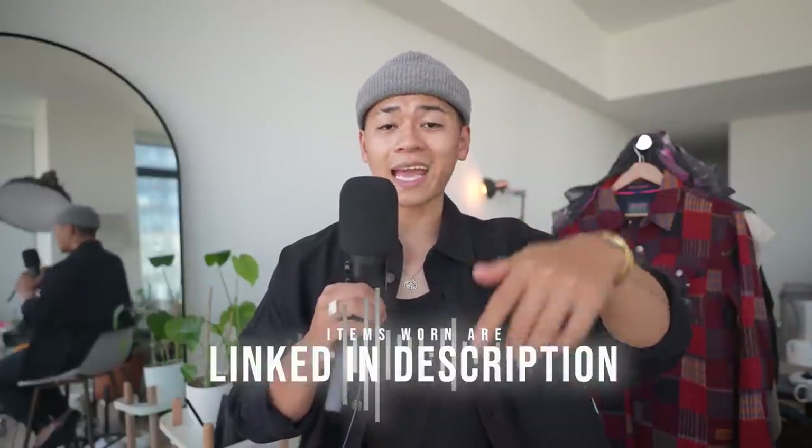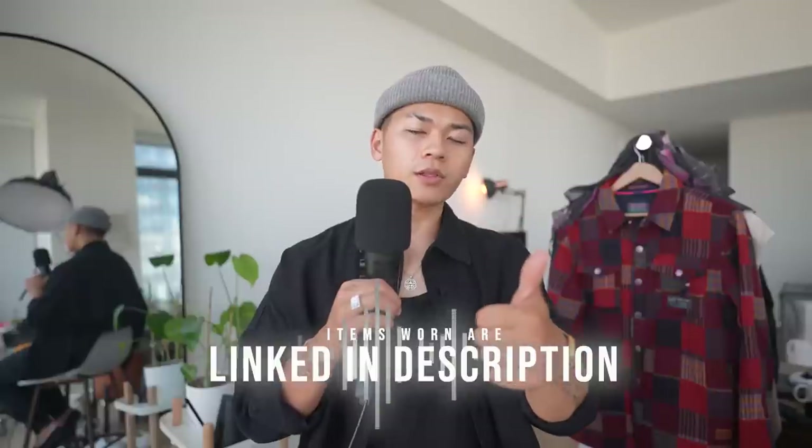If you're interested in any of the items I wore, I'll link as many pieces as I can in the description box below. Give the video a thumbs up and subscribe if you enjoyed this - until then, stay fly. Happy fall.